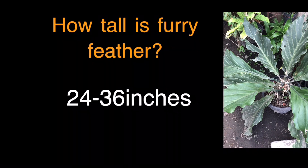How tall is Furry Feather? It grows to 24 to 36 inches in height.